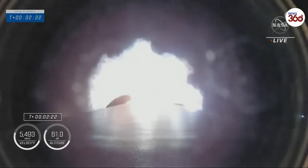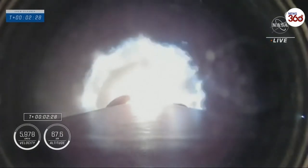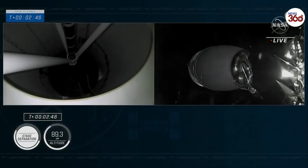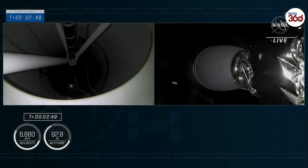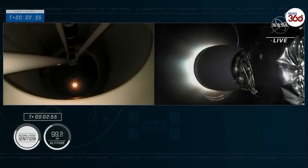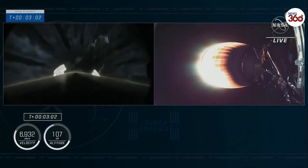Stage 1 throttle down — Stage 1 throttling down at 3.5 G's. We have ignition of the second stage. And you saw that green flash of that T-TEP fluid. And Crew 3 is now on their way to the International Space Station.